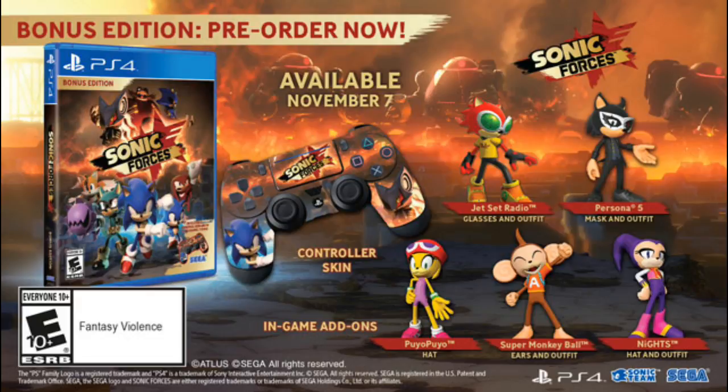But anyways, thank you guys so much for watching this video. Please subscribe, like this video, and go pre-order Sonic Forces right now.